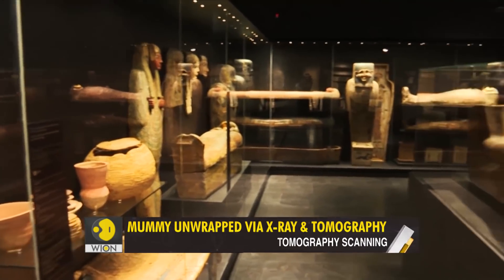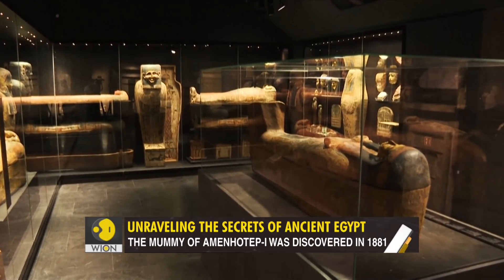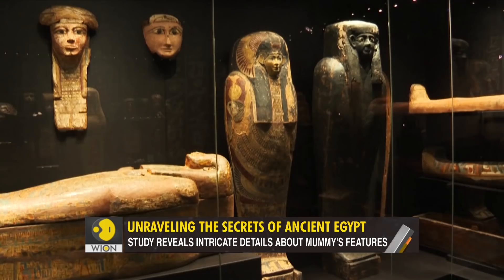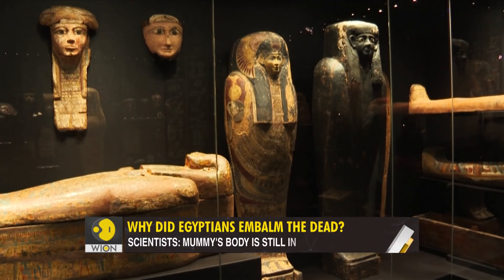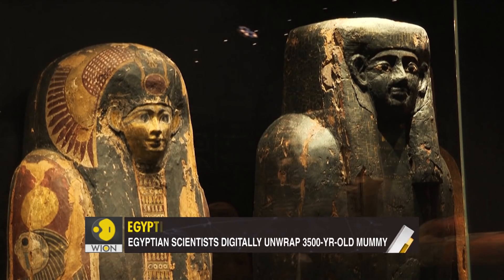This study is a major discovery. It shows how technology can unravel the secrets of Egypt's glorious past and help visualize mummies without touching them. Let's just hope it doesn't bring the mummies back from the afterlife.